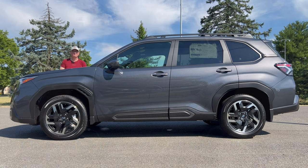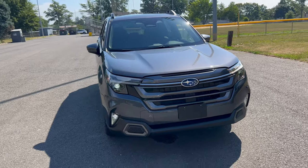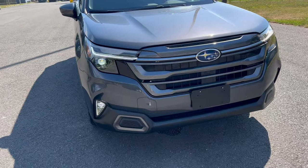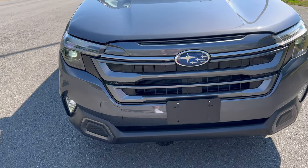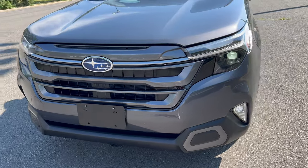Front end of our Forester in Magnetite gray. I do like how the body color works with the grille. Full spread of LED lighting on the limited trim. I love how they have the color match on the grille with the body, just like the premium trim. Subaru badge in the center.